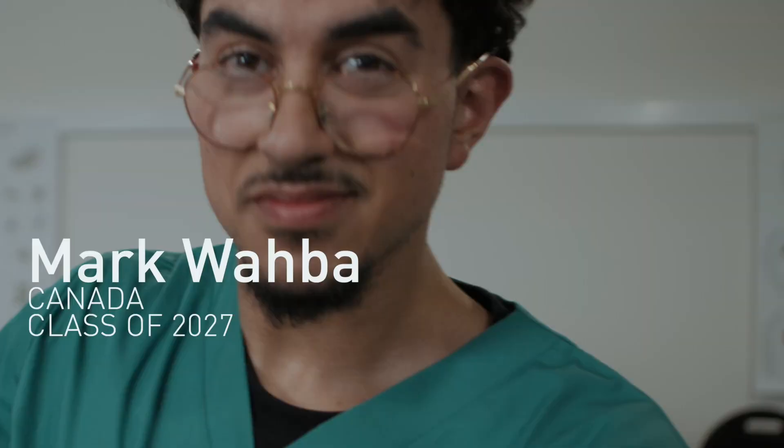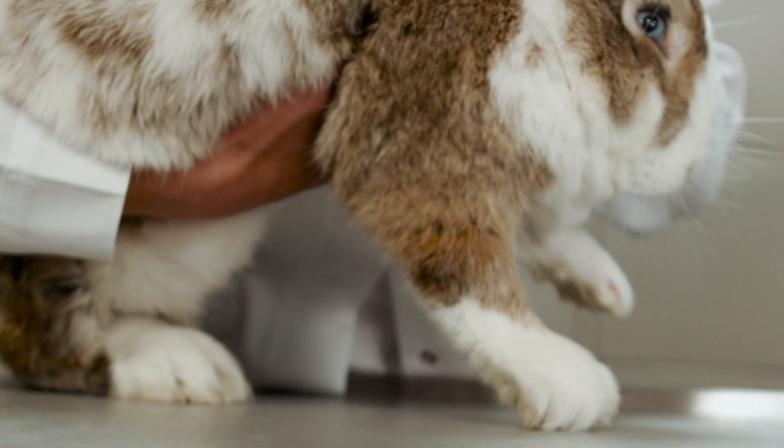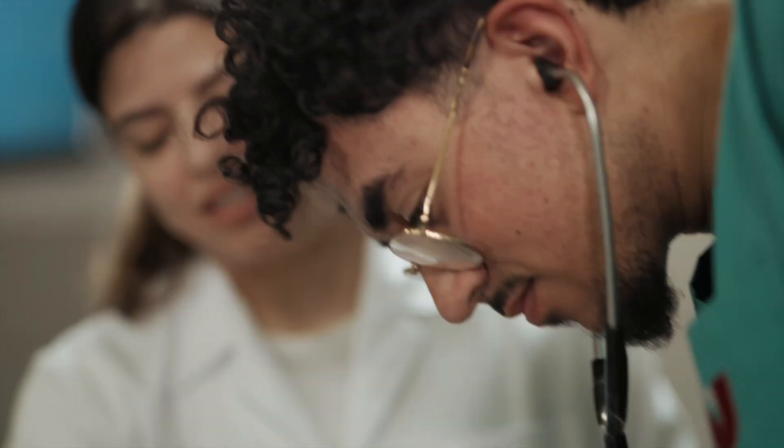The Anatomy Lab is an essential component of our program. It provides opportunities for the handling of different domestic animals and for the learning of dissection techniques utilizing real specimens.